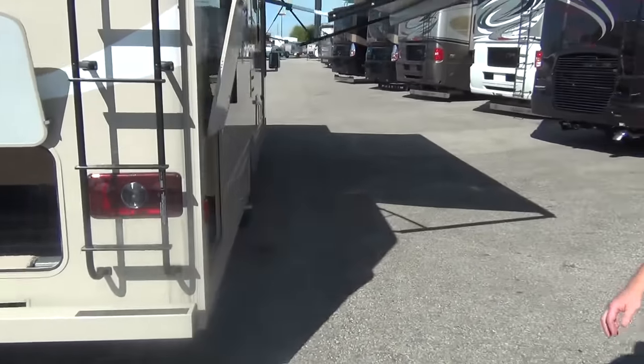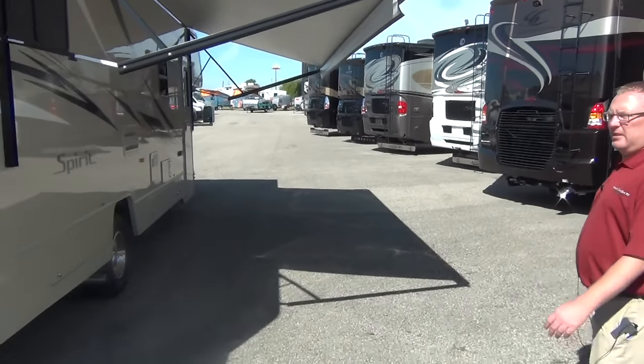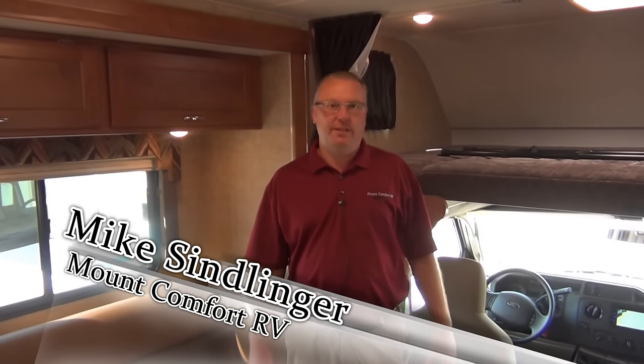All right, now we'll go inside and take a look at this cool floor plan. It's Mike Sindlinger, and now we're inside the 2016 Winnebago Spirit 331K.